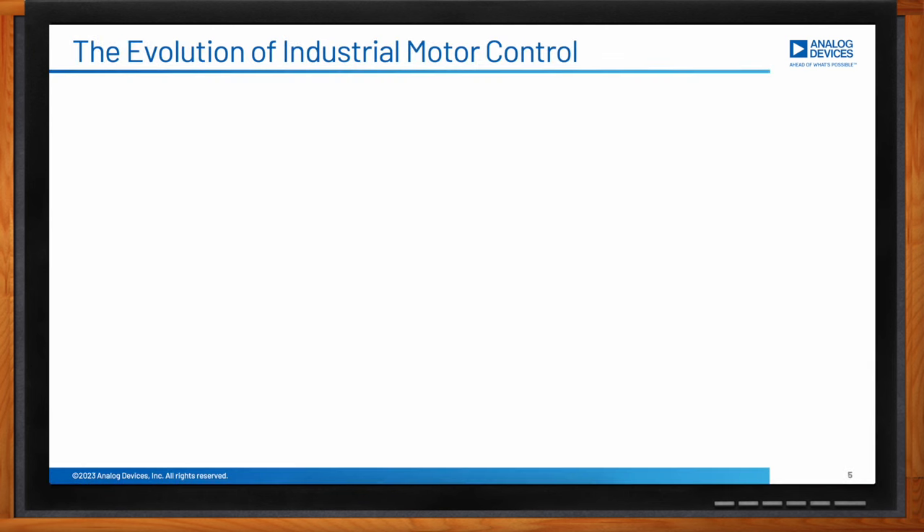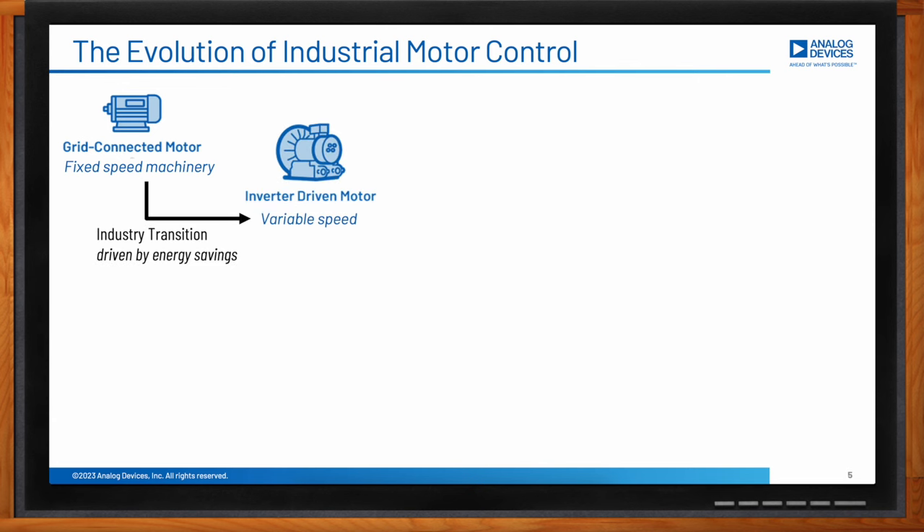Historically, the vast majority of motors in industry were connected directly to the AC grid and operated at a fixed rotational speed. This is still the case for a huge number of industrial motors. The control process was then implemented by other mechanical means such as valves, baffles, and mechanical linkages. However, there is a significant system energy saving which can be achieved by operating motors at variable speed.